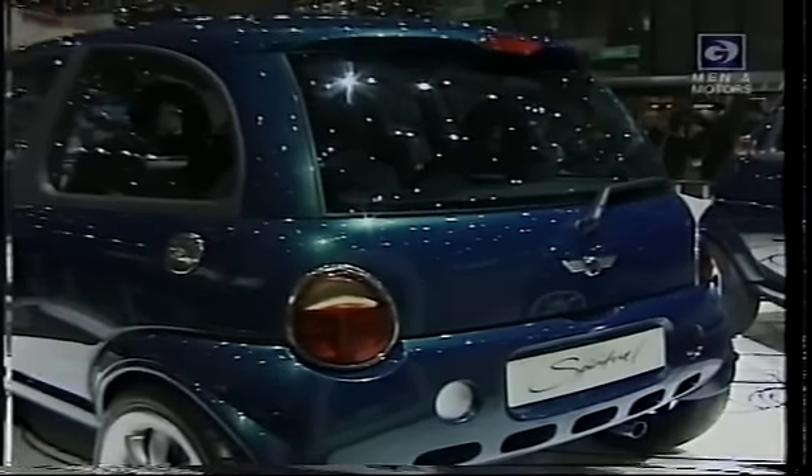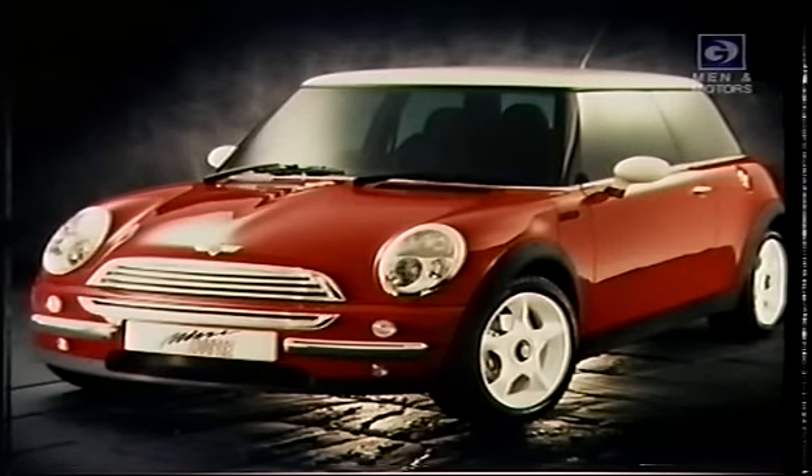The next Mini concepts, but 'red herring' should have been their name. The top brass at Rover knew all the time that this design was to be chosen. The idea was to retain the best design cues while updating the vehicle for the next century. After the break, the full story behind the new Mini.